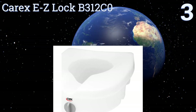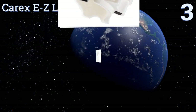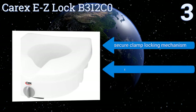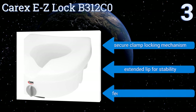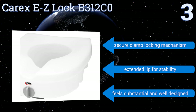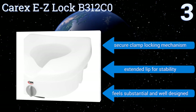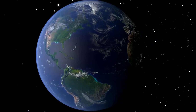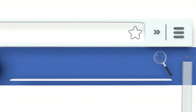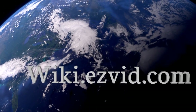Nearing the top of our list at number 3, for 5 extra inches of height and a design that doesn't require complex bolted installation, look to the Carex EasyLock B312C0. It has a weight capacity of 300 pounds and features non-slip pads at the rear to keep it in place during use. It boasts a secure clamp locking mechanism and an extended lip for stability. It feels substantial and well designed.